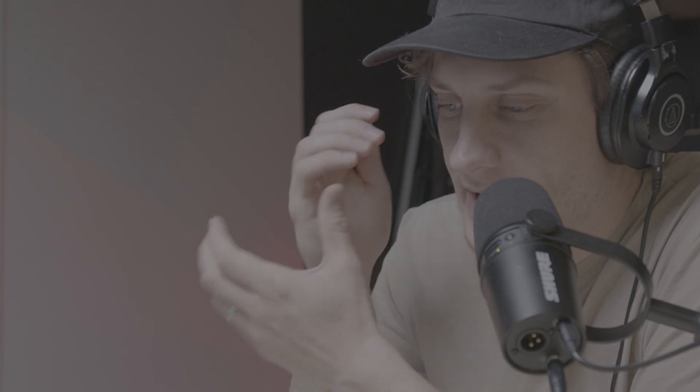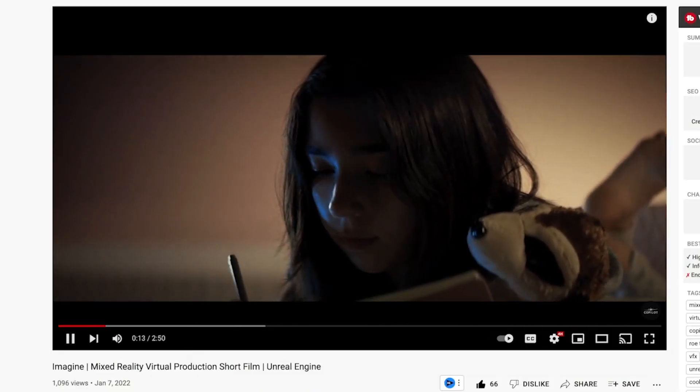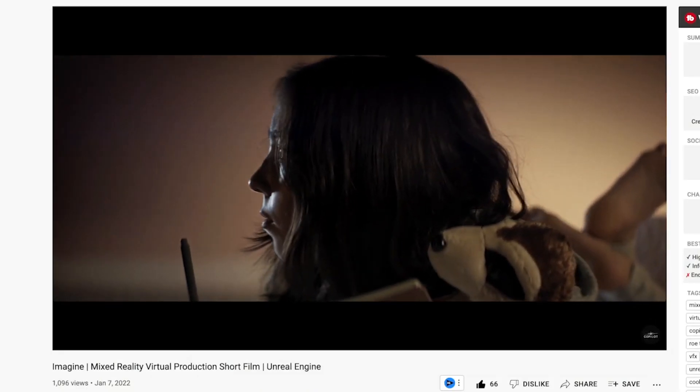Meet Dimitri. This project just started sounding a whole lot better. Let's back up — if you haven't watched Imagine yet, this video is going to make a lot more sense if you do.